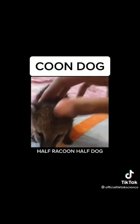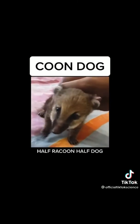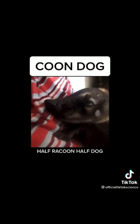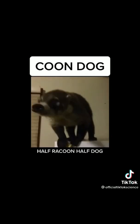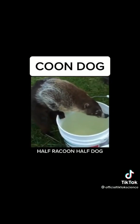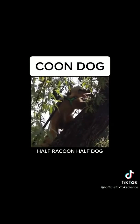Their solid food is basically a mixture of raw meat and dog food. These coon dogs look more like raccoons but act more like dogs — they're so lovable, friendly, cute, and smart. We've let a few of them into the wild and given the rest to friends. Follow for part two.